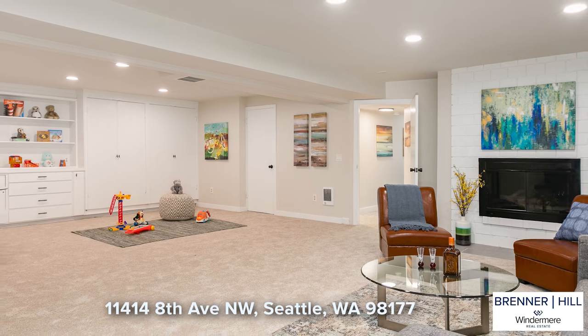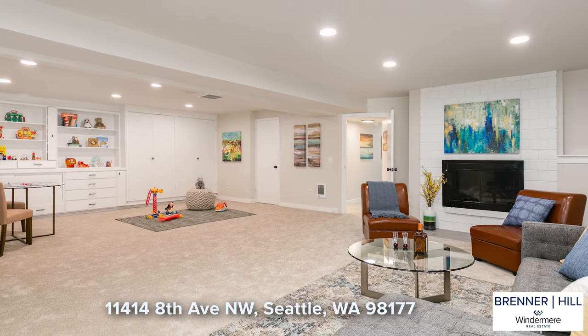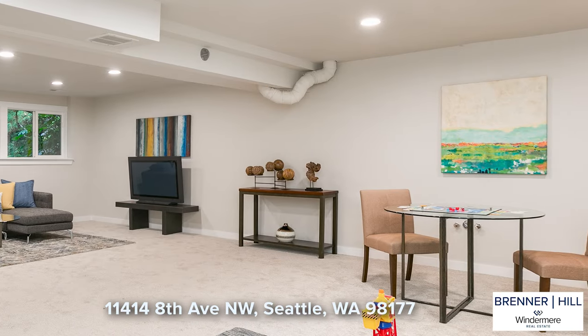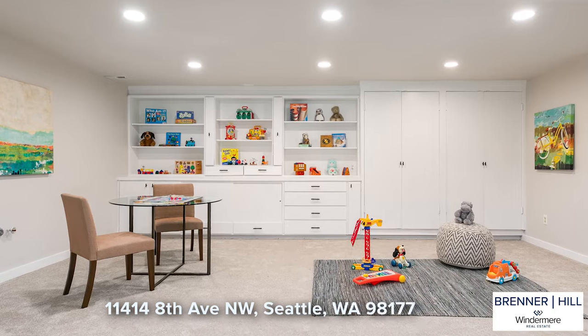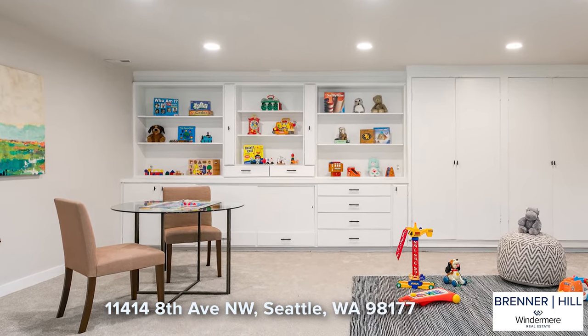You will absolutely love the lower-level family room with new drywall and carpet. The space is huge and will easily accommodate multiple purposes. This room would make an excellent media space for a big screen TV with extra room for gaming or a large play area. The fun built-ins are perfect for storing and displaying games, books, or toys.